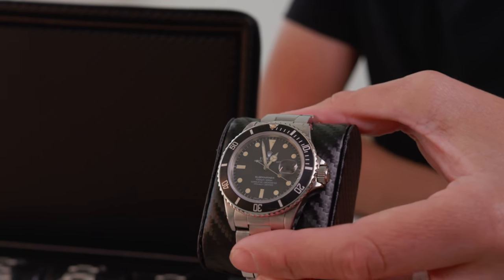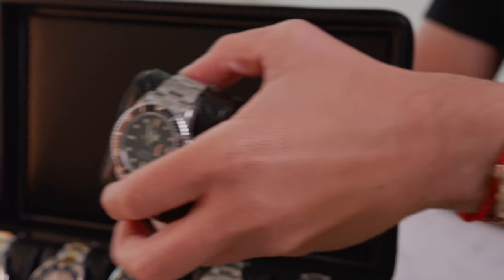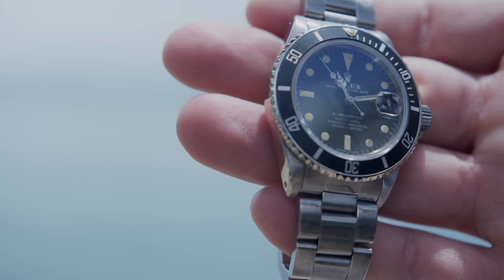Funny story is, about four months ago the guy called me — actually texted me — and said, hey, do you wanna sell that Submariner that I sold you? I said no.